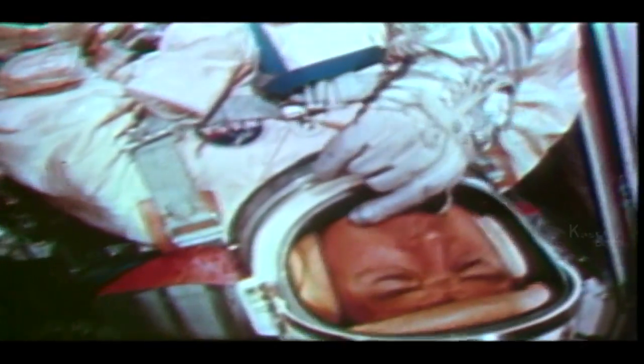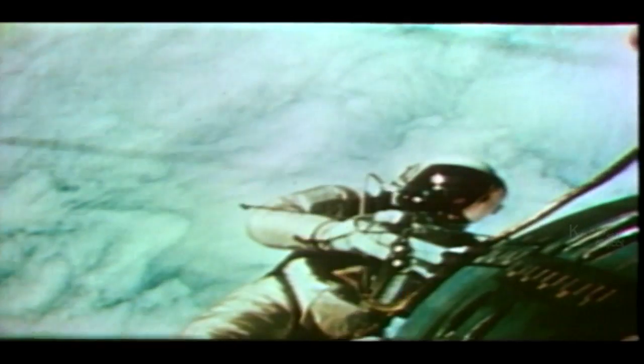For the first time, NASA astronauts would venture outside the capsule and training was vital. Here, Michael Collins is preparing for his spacewalk on Gemini 10. Functioning outside the craft was important should something go wrong with a docking procedure during lunar flights.